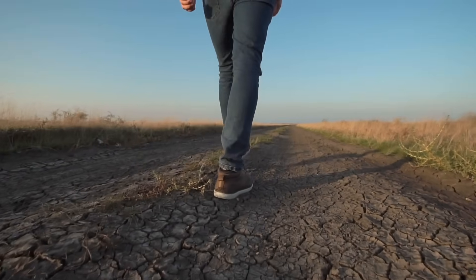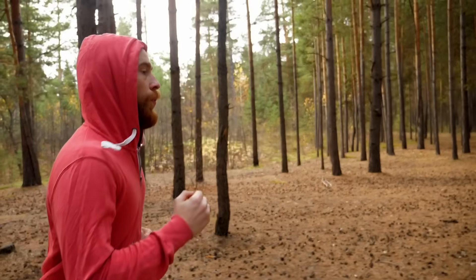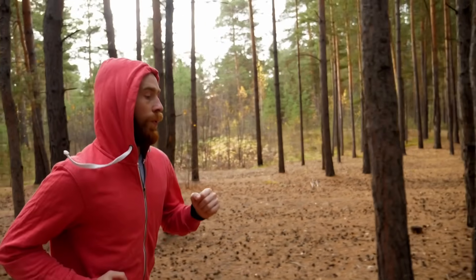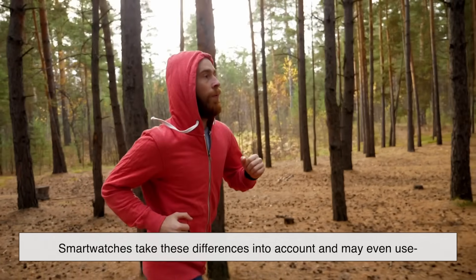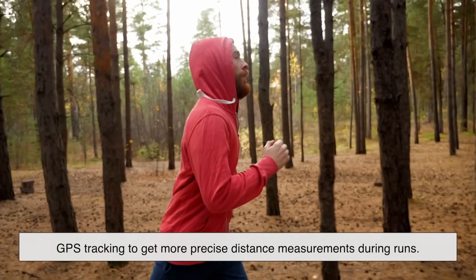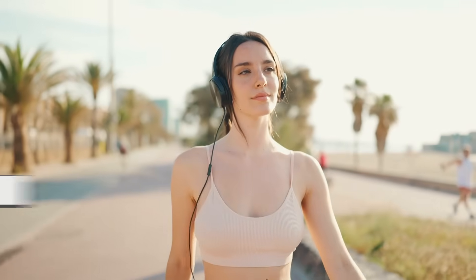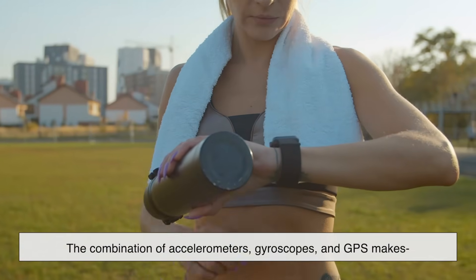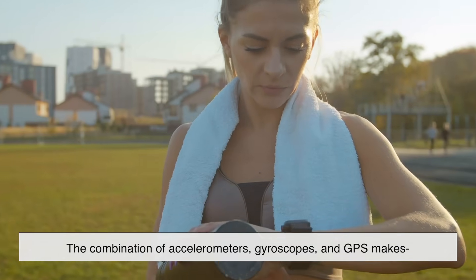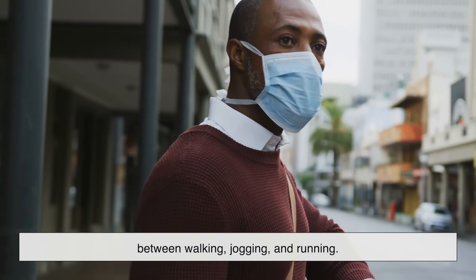Walking and running have different movement patterns, so smartwatches often adjust their algorithms accordingly. When you run, your stride is longer and your arm swings tend to be more exaggerated. Smartwatches take these differences into account and may even use GPS tracking to get more precise distance measurements during runs. Some models also measure cadence — the number of steps per minute — which is especially useful for runners maintaining a consistent pace. The combination of accelerometers, gyroscopes, and GPS makes modern smartwatches surprisingly effective at distinguishing between walking, jogging, and running.